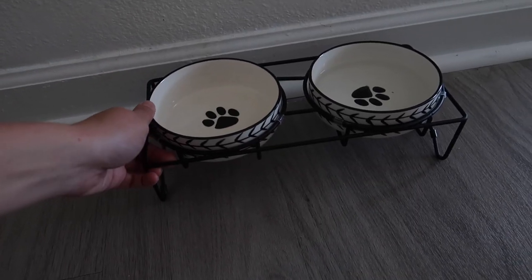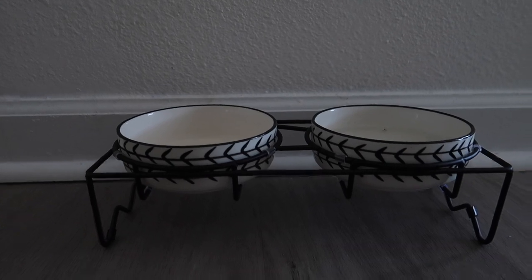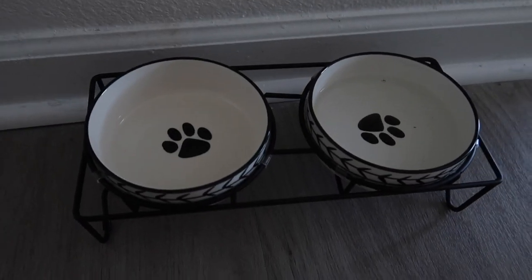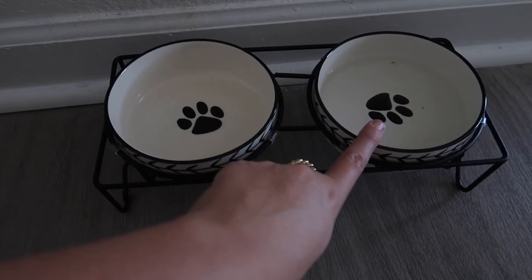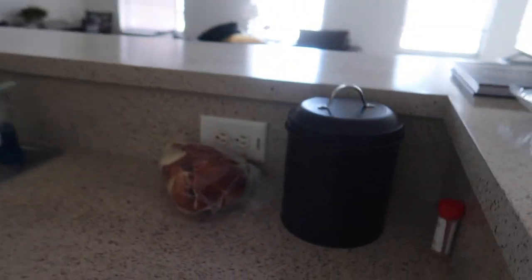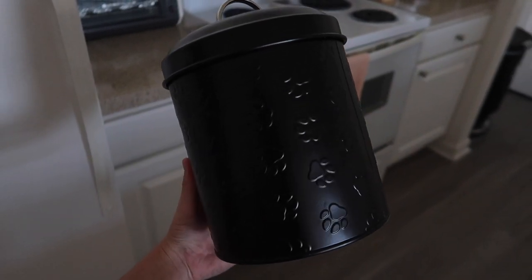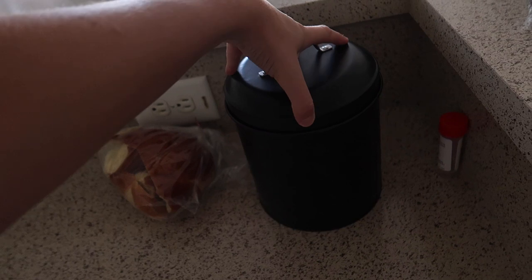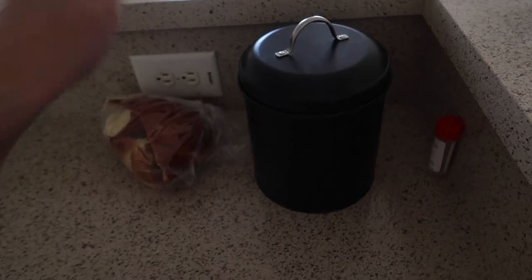This is his little food and water bowl — just these ceramic bowls on a little stand. They're so cute and aesthetic with little paw prints in the middle. One holds his water and one holds his food. I feed him twice a day, and when I'm not feeding him his extra food is stored in this cute little bin with paw prints all over it — it has a great seal to keep his food fresh, and inside I just have a little scooper.